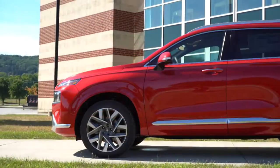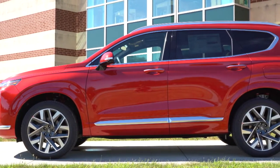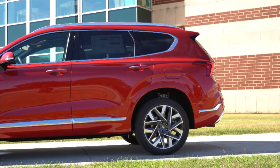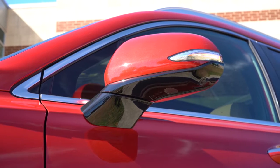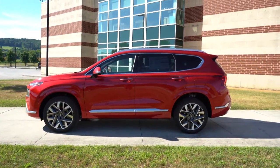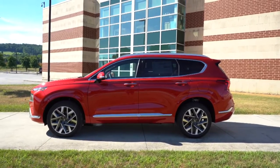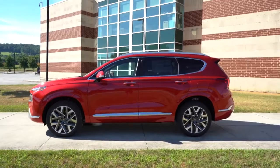Moving to the side — roof rails come standard on the SEL and up, and a roof rack comes standard on the XRT along with side steps below. Rear privacy glass comes standard. The SE and SEL get body-color door handles; Limited gets satin chrome accents; Calligraphy gets dark chrome accents. Side mirrors are body-colored power adjustable, heated with LED integrated turn signals from SEL and up, power folding on the Limited and Calligraphy. Wheels are 18-inch alloys for SE/SEL/XRT, 19-inch for the Limited, and 20-inch alloys for the Calligraphy.